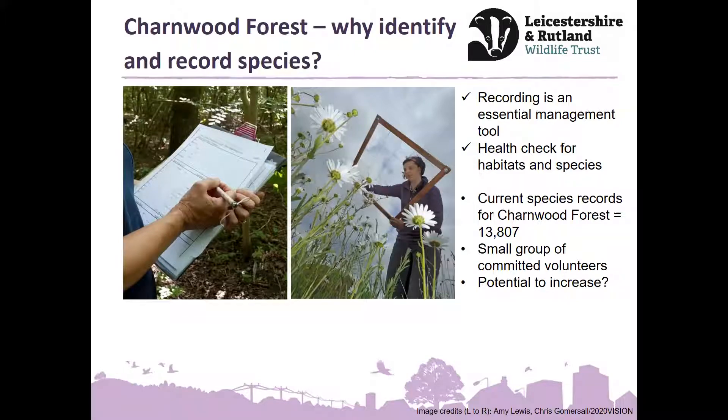Recording is all about being a management tool so we can check the health of habitats and species and decide whether the management that's happening is correct, or needs to be changed, or whether there's other things at play that we need to look into. So it's a real health check — if certain species are thriving or not, it can be an indication of what's going on around us, an indication of climate as well.